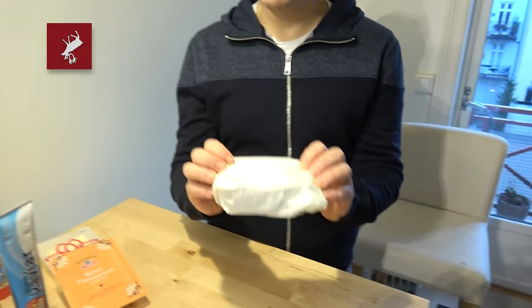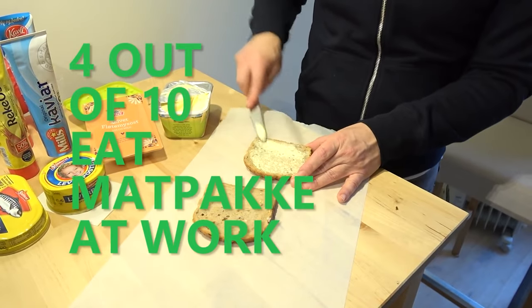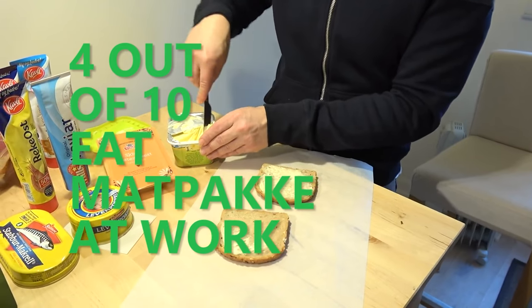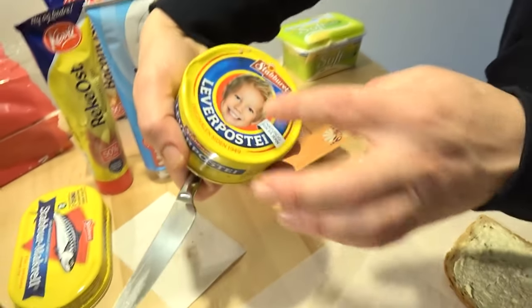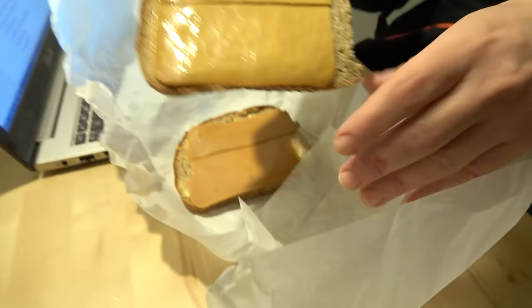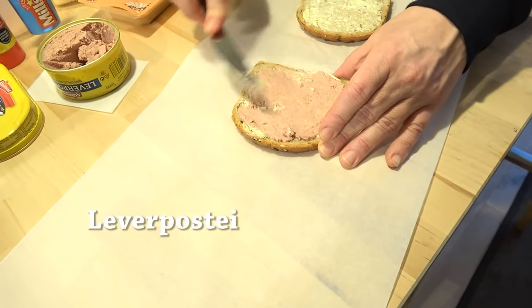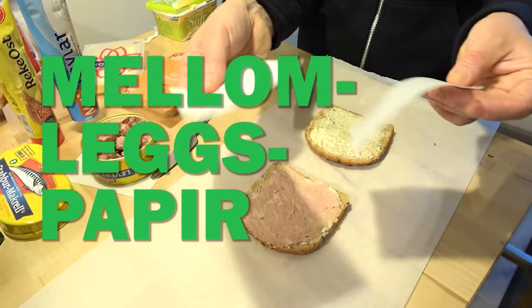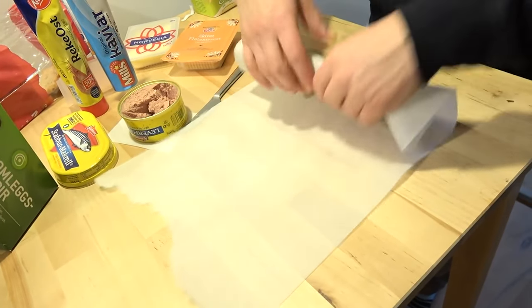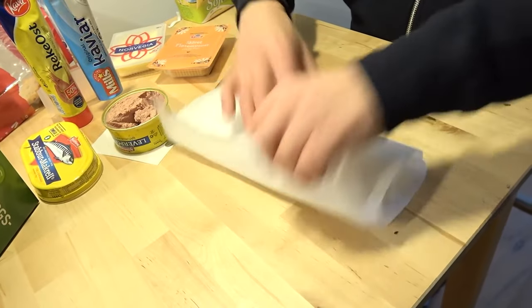Or can it? A traditional Norwegian lunch matpakke is made like this: two open slices of very dry bread — never made like a sandwich — with two different spreadings or toppings. You start with a hint of butter, then one slice of tasteless sweaty cheese, and on the other a thin spread of maybe liver pâté. You separate both slices with in-between paper and wrap the whole lunch up in paper. The most boring lunch in the world: matpakke.